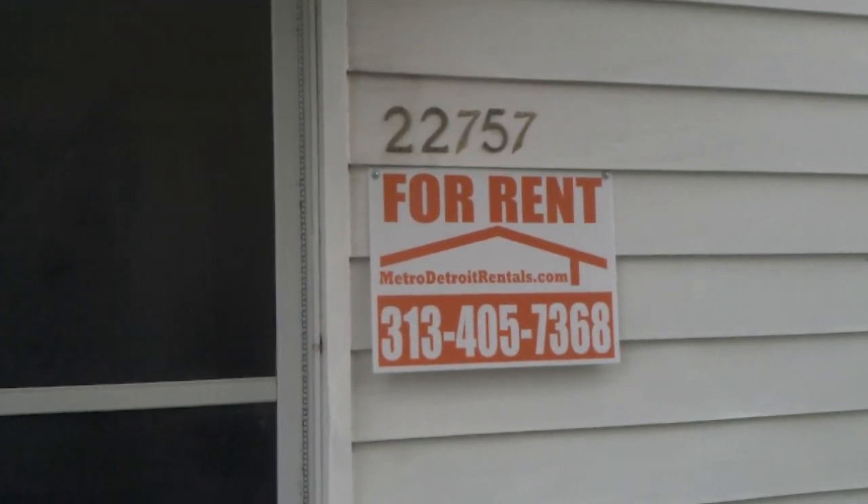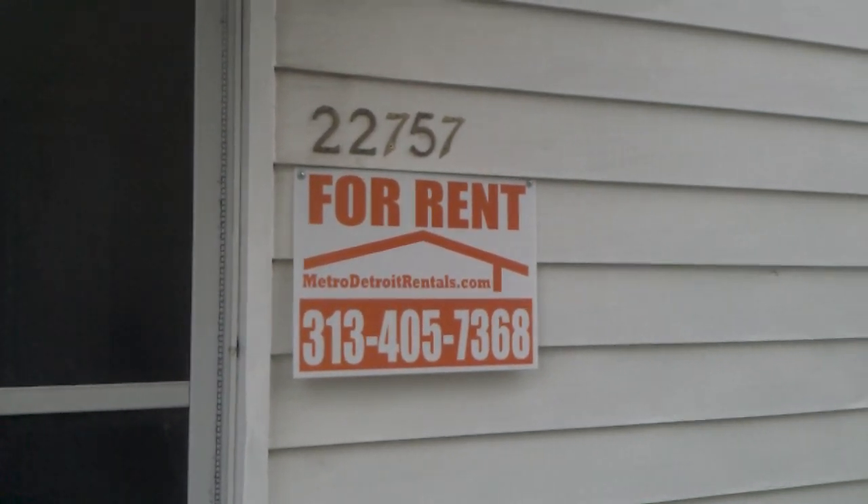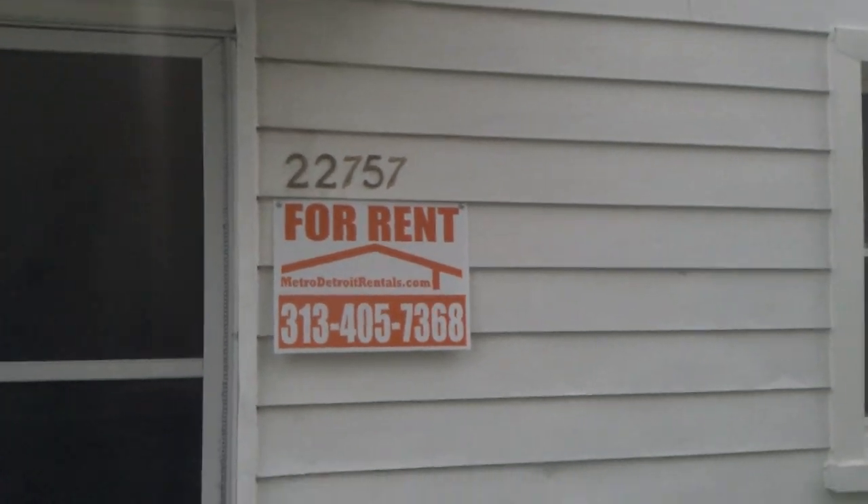This is Bill coming to you today from 22757 Rosalind over here in East Point, Michigan. It's got a great value here today. It's got a four bedroom, one bath property.